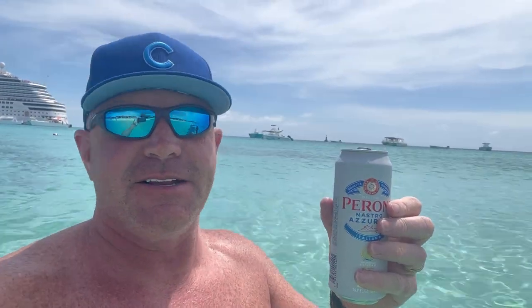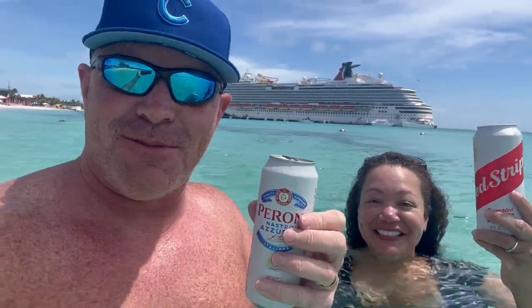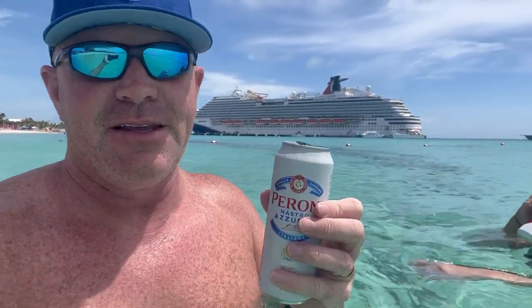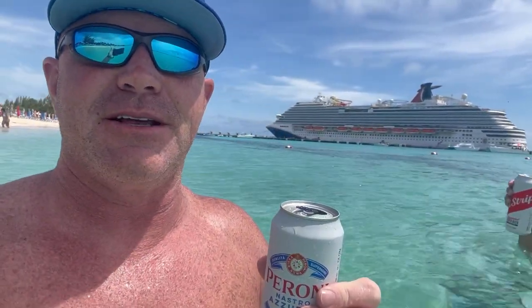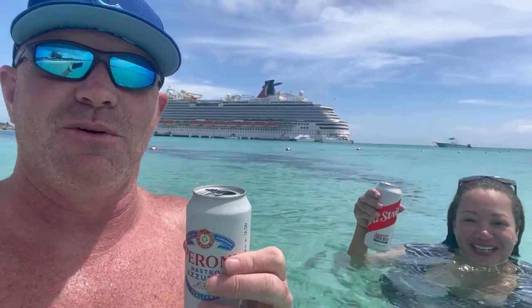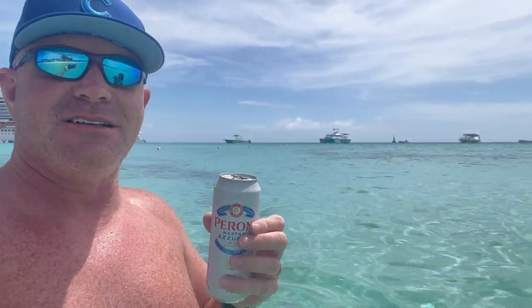Look at that — we've got the Carnival Magic behind me. We got an Italian beer, doing a little of Italy at Grand Turk. Anita's doing a little Jamaica with the Red Stripe. But this is our final port — our final port of the summer. So we're taking full advantage. It is approximately 2:30. We can obviously see the ship from where we're at. Back on board is 3:30. We know it'll take us about 10 minutes to stroll back from the beach. We're going to push it and maximize every minute of our last port day of the summer of 2023 as far as cruising goes.